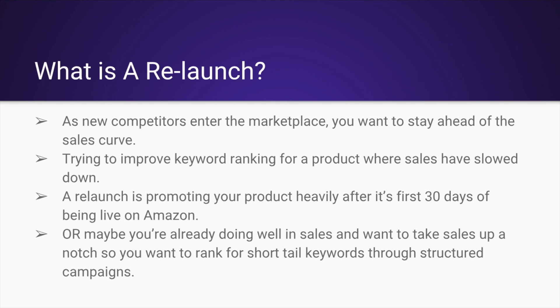It's also for when you're already doing well in sales and want to take sales up a notch — you want to rank for short tail keywords through structured campaigns. I'm going to go over quite a few things and break this down in detail for you.